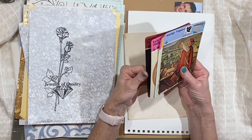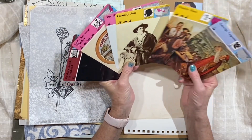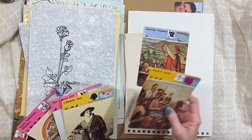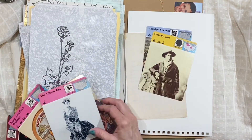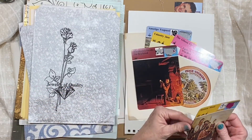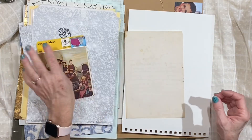I included some of these cards in the last pack, but they're just so much fun. There's one, two — there's Calamity Jane — three, four, five, six, seven. So each one is going to have seven of those cards.